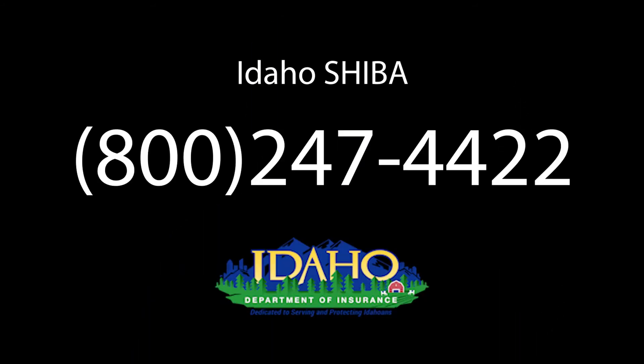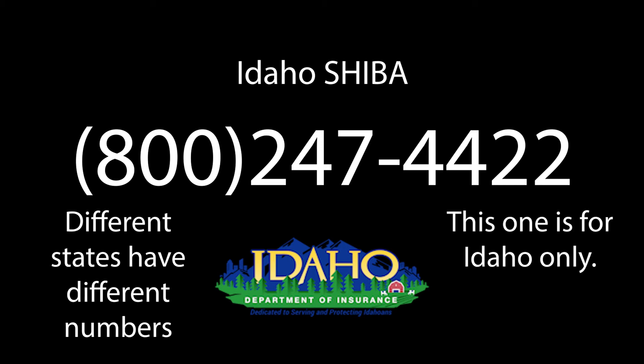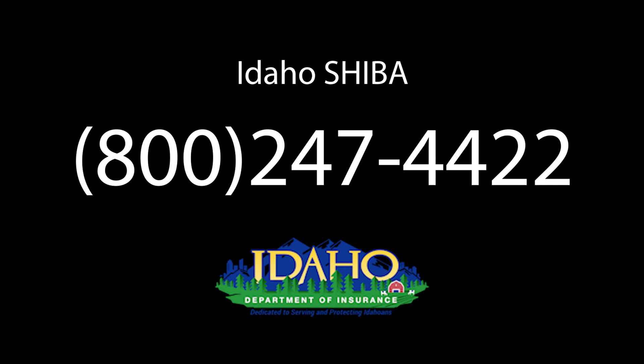I'm going to cover a few more resources that you can leverage when you're trying to figure out all this information. The first resource I'm going to cover is Idaho Shiba. Linda talked about Idaho Shiba several times throughout her presentation. This is the number that is on the back of the Medicare and You book. These are people that are going to help you through the Medicare process, and they're hired by the state to do that specifically. Their number is 1-800-247-4422.